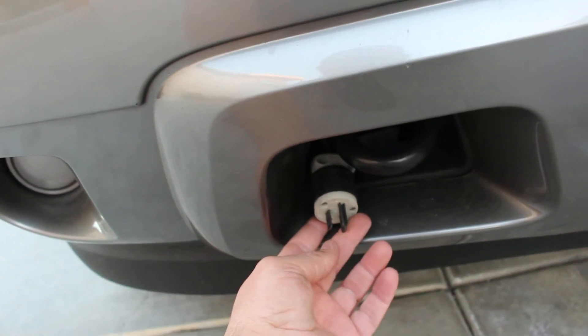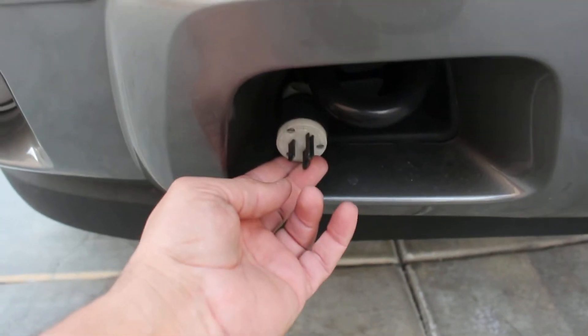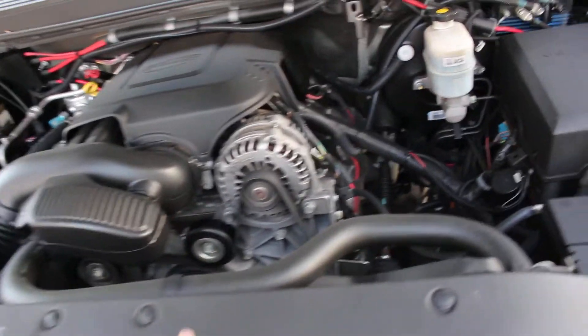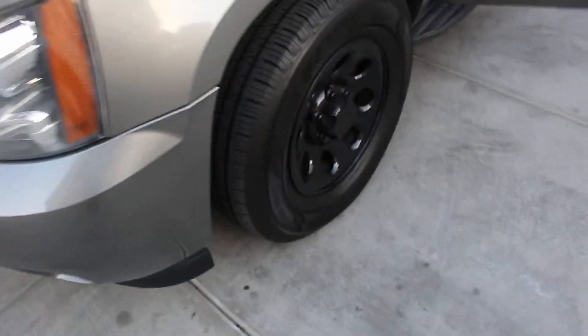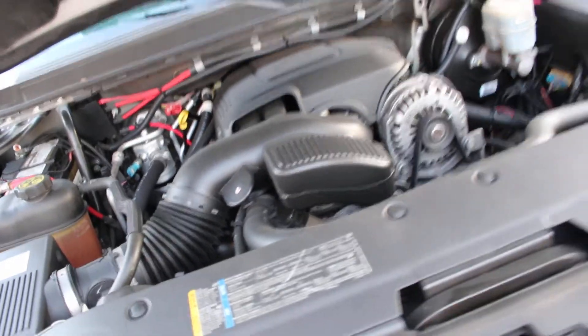If you want to jump-start another vehicle or charge up the batteries, you can connect to the wall from here. This setup was done by the department — I found it and left it alone. The rear differential fluids were checked and didn't need anything. Brakes are about 80 percent all around. The engine runs perfectly — no funny noises, ticking, or any engine issues. Very smooth and very strong.